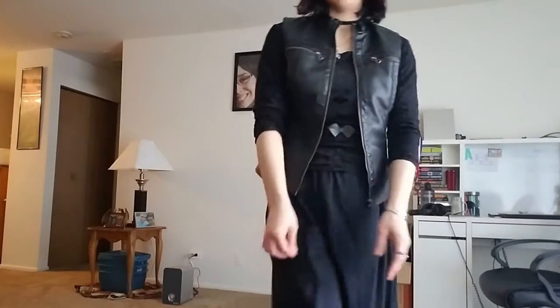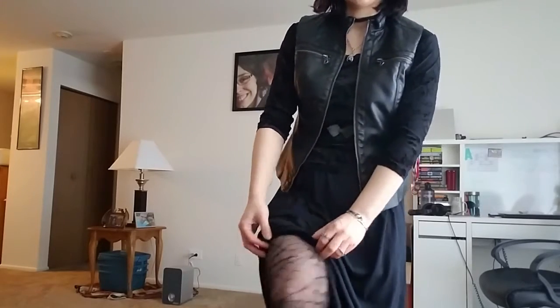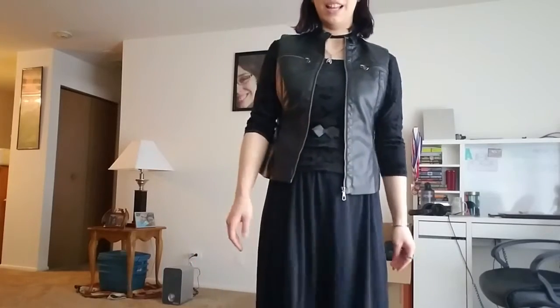And then I'm wearing these tights that are — I can't see it — but they're spiderweb tights. And then you can see my shoes. You can't see my shoes, can you? They're studded flats.